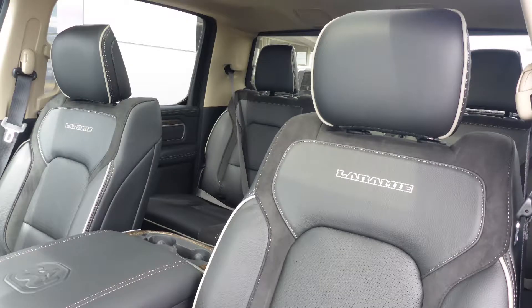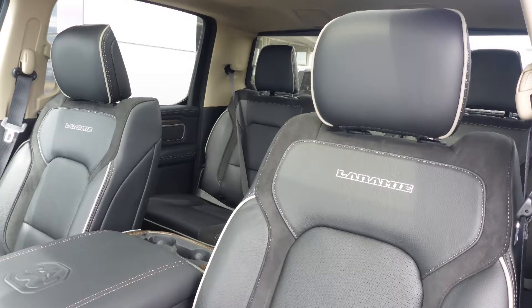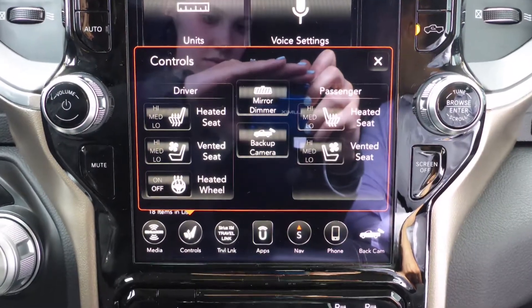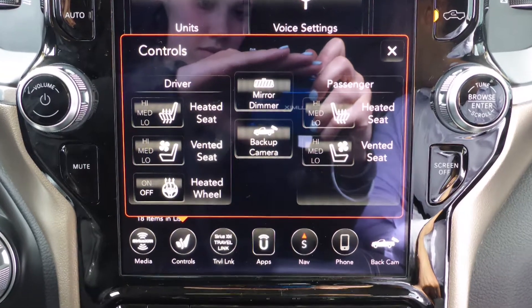Also Lee, the interior features a leather and suede combination seating with premium stitching and rear folding seats. As well, all seats and the steering wheel are heated, along with ventilated front seats.